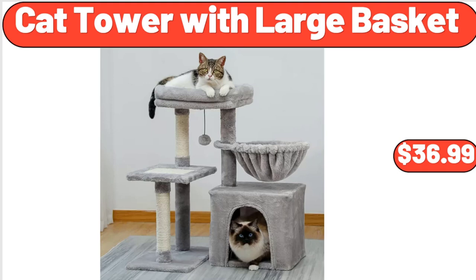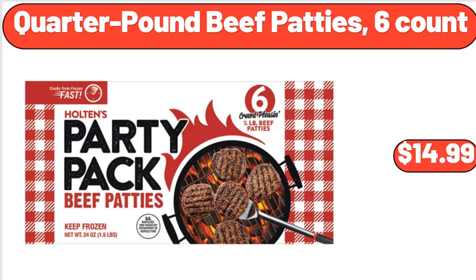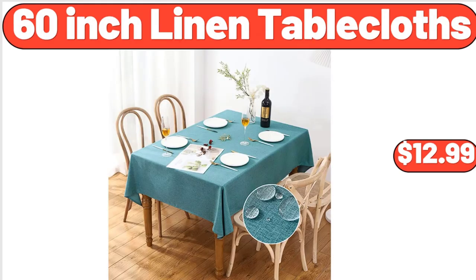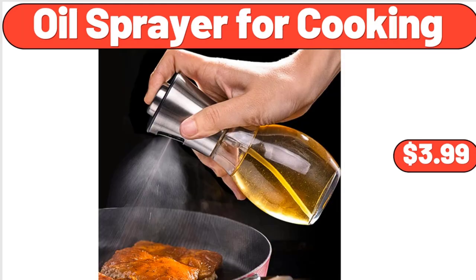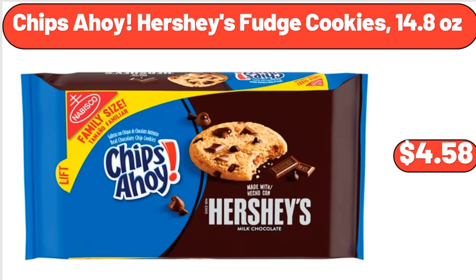Cat Tower with Large Basket, $36.99. 8 Pack Mini Coconut Bowls, $11.99. Quarter Pound Beef Patties, 6 Count, $14.99. 60 Inch Linen Table Cloths, $12.99. Oil Sprayer for Cooking, $3.99. Black Bucket Cooler Backpack, $24.99. Chips Ahoy Hershey's Fudge Cookies, 14.8 Ounces, $4.58.